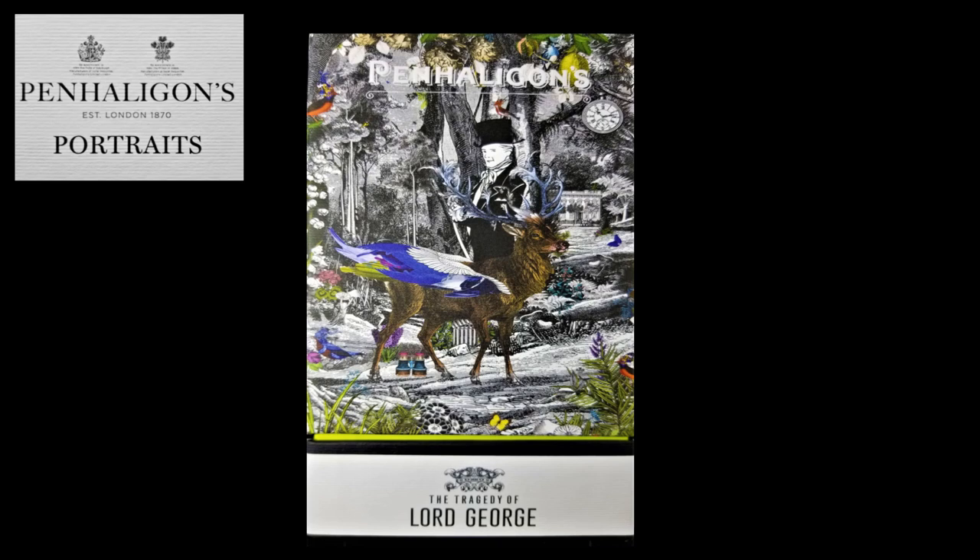I did go ahead and purchase my first one from Penhaligon's — I don't have any other ones yet. This is my first one, and I went with the one that appealed to me the most because it is truly a majestic one: the Tragedy of Lord George. But before we get into the fragrance itself, let's take a look at the presentation of the fragrance.